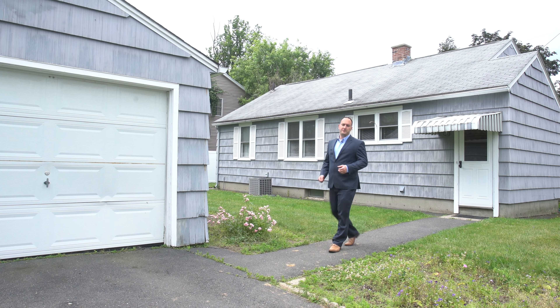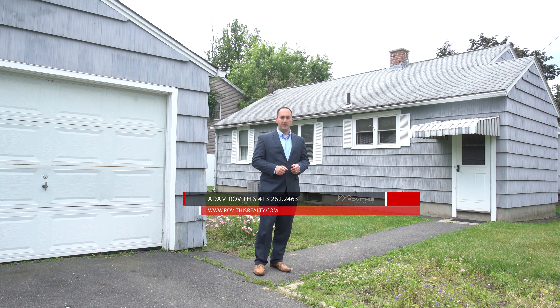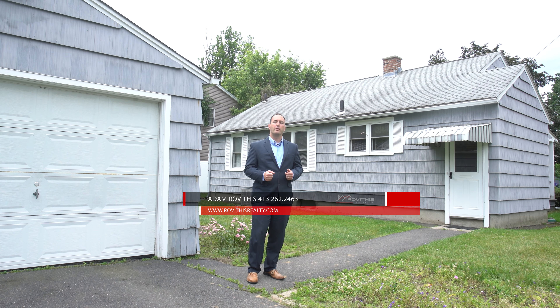I hope you enjoyed your personal tour here at 34 Holland Ave in Westfield. If you have any questions about the property or would like to schedule a private showing, please don't hesitate to contact me at the number below. Also, if you know anyone else looking for an affordable ranch-style home in Westfield, please share the video link with them — I know they'll thank you. Here at Rovithis Realty, we truly believe who you work with matters, and we want to work with you.